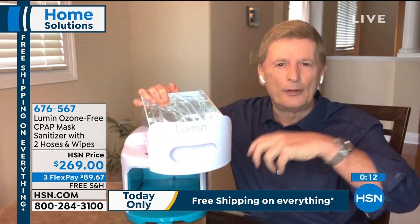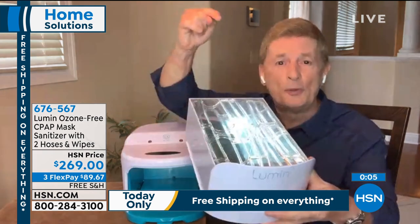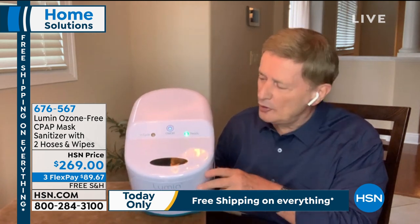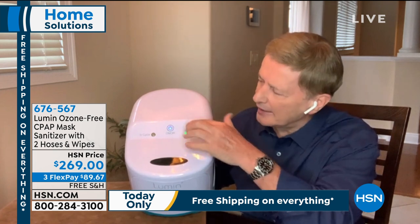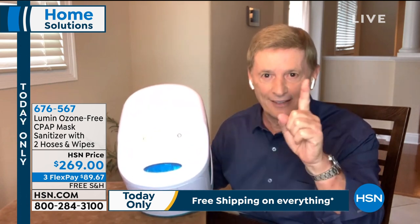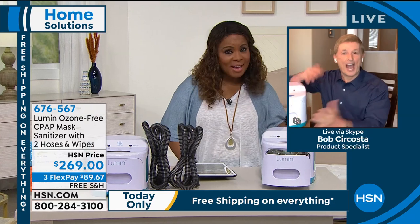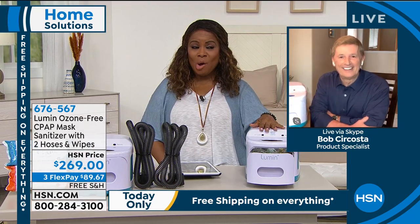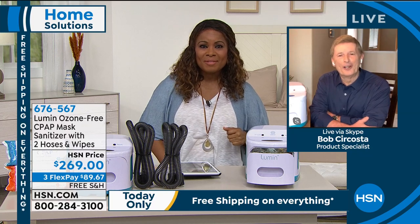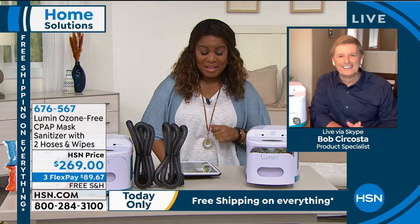All you do is put anything in, slide it back in, the green light comes on saying it's ready, and you press it — in a couple of seconds you'll see the UVC light come on inside. That's protection right there for the entire family. Today is the only day we're going to have free shipping and handling on this. If you shop tomorrow, it'll probably be available, but you'll pay more for shipping. Bob, always nice to see you — stay safe and stay healthy. That's the most important thing.